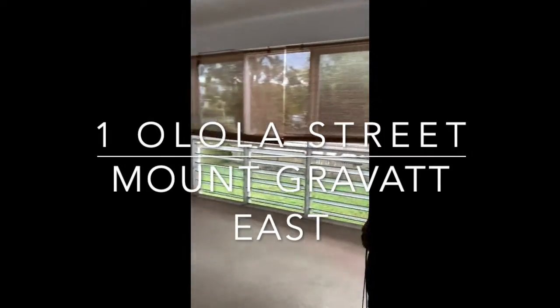Welcome to One Alola Street in Mount Gravitt East. Today we're featuring a three bedroom family home.